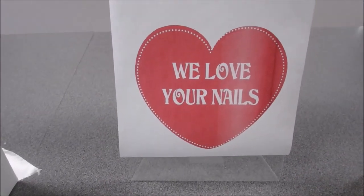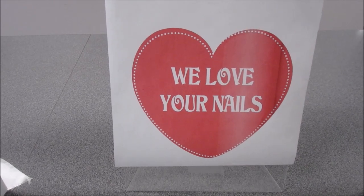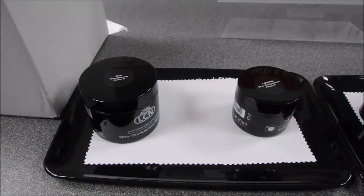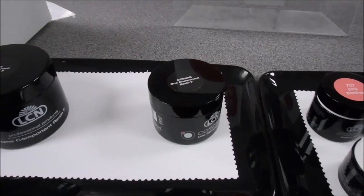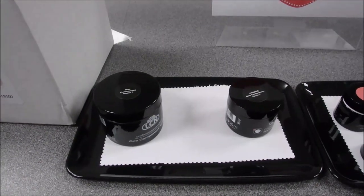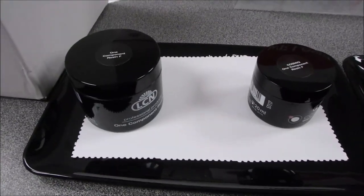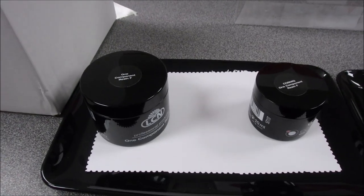At LCN we love your nails, so for January and February we have some of our favorite building gels on sale. 100ml of Bondique One Component and Bondique Black Diamond are on sale, as well as 20ml of Cosmic. These are great value at any time, but having them on sale is even better. Refill those products you used up during the busy December season.